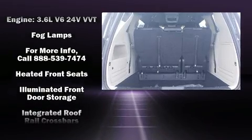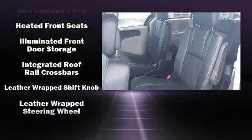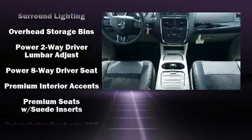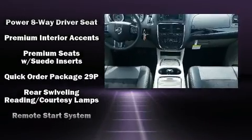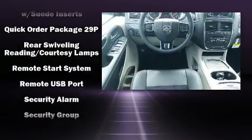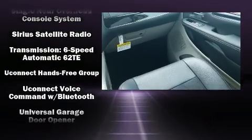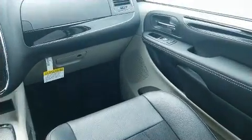Dodge ensures the safety and security of its passengers with equipment such as head curtain airbags, front side impact airbags, traction control, anti-whiplash front head restraints, a security system, and four-wheel disc brakes with ABS. Brake Assist technology provides extra pressure when applying the brakes.